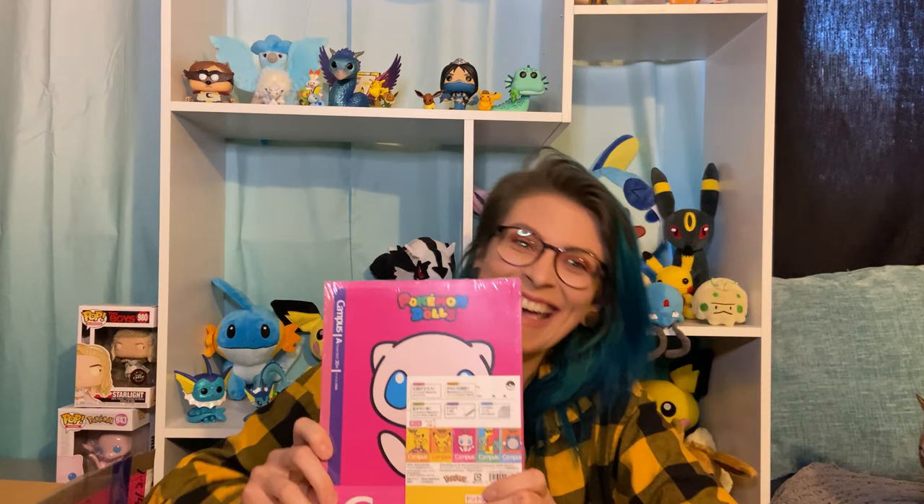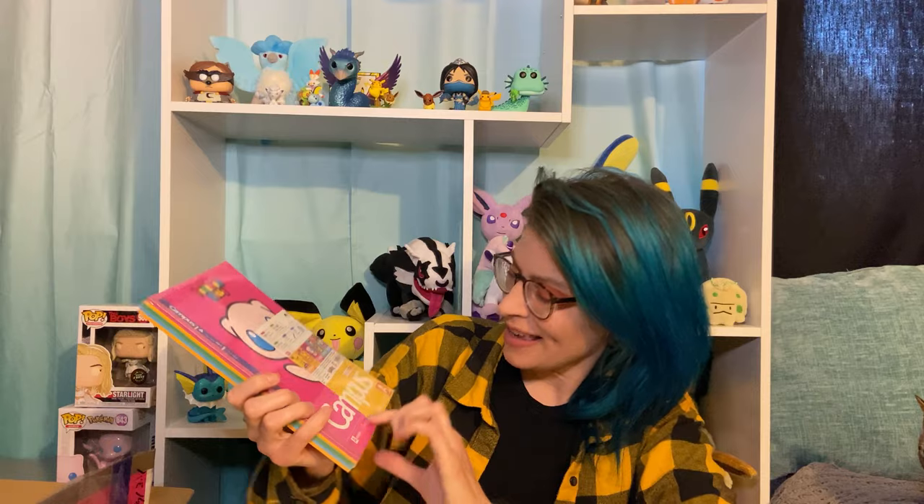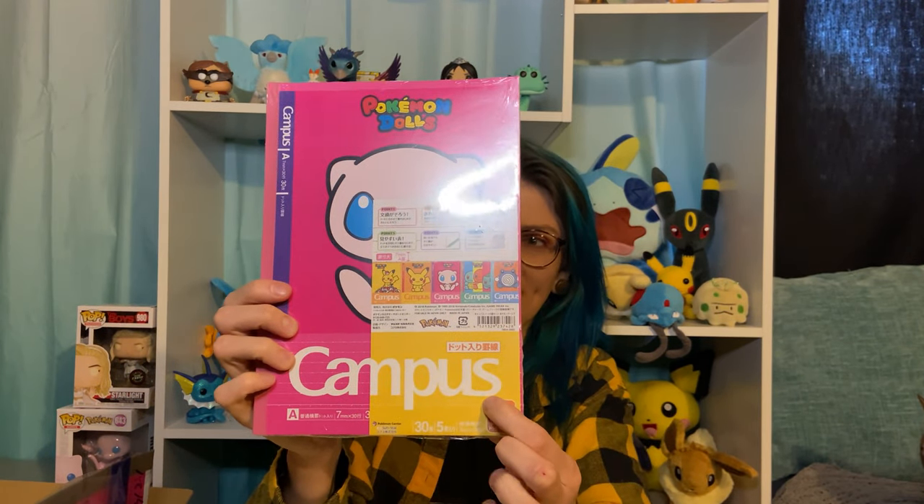We have a set of notebooks. Campus is a big brand in Japan. These are adorable — they're Pokemon Dolls themed. The Pokemon Dolls are a cute collection from the Pokemon Center. I think it's more geared toward kids, but Pokemon in general is kind of geared toward kids. These are particularly adorable.